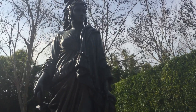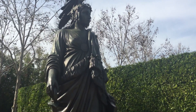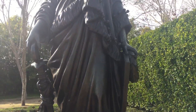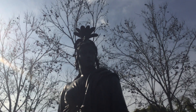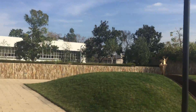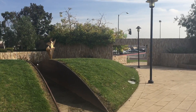This is the Statue of Freedom. Across the street is Cerritos High School.